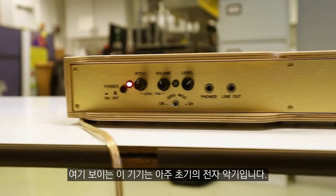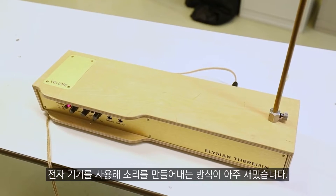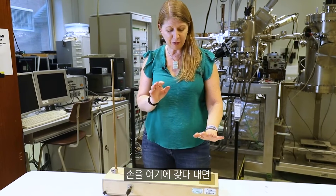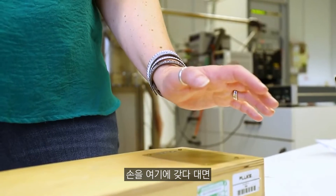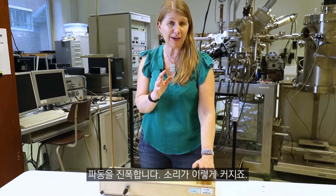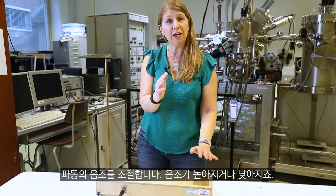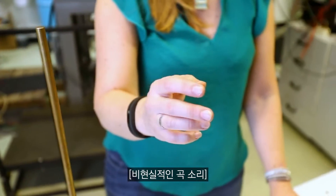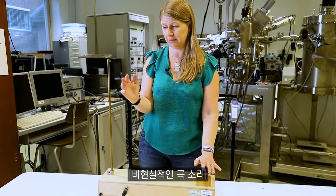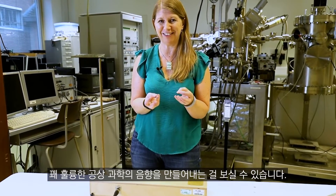So what we've got here is a really early electronic instrument. It's called a theremin and it's a really interesting way of using electronics to create sound. There are two aerials — one here and a flat one on the box. If I bring my hand towards them, this flat aerial controls the volume, or the amplitude of the wave — that's how loud it is — and this one controls the frequency, or the pitch of the wave. That's how high or low the note is. You can see it makes quite cool science fiction sounds, which is really great.